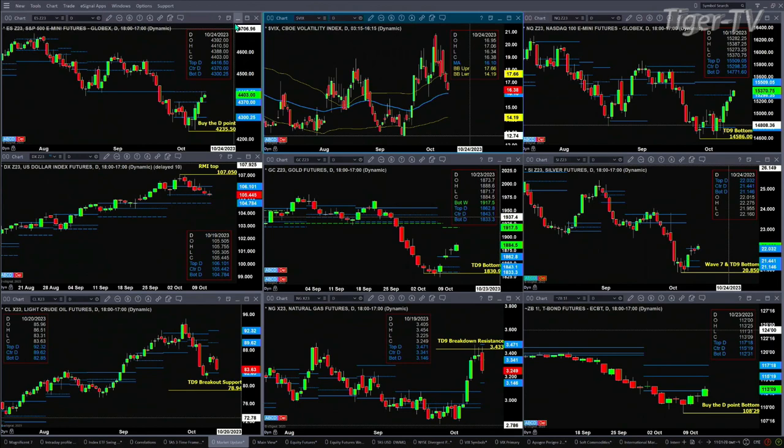The NQ traded into the resistance zone of its bearish structure daily profile — that's between 15,298 and 15,509. Market conditions there are bullish across the board, and that's TAS market profile-wise. That should take price up to the 15,509 level.